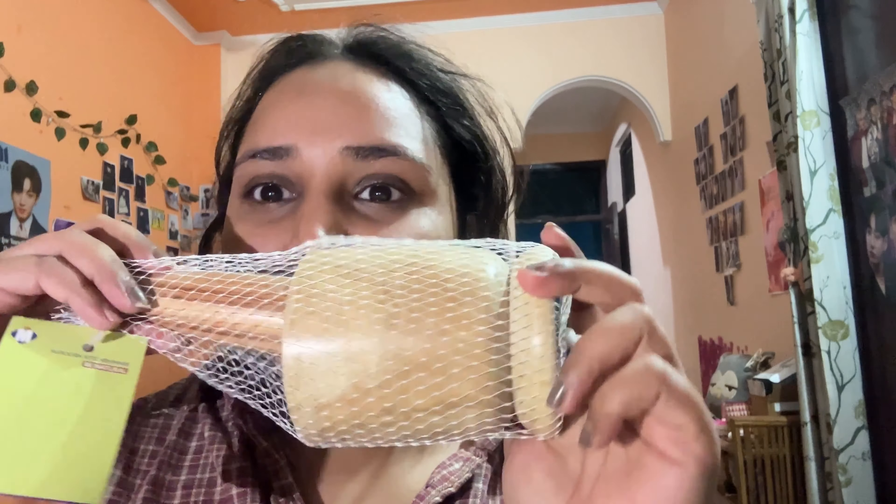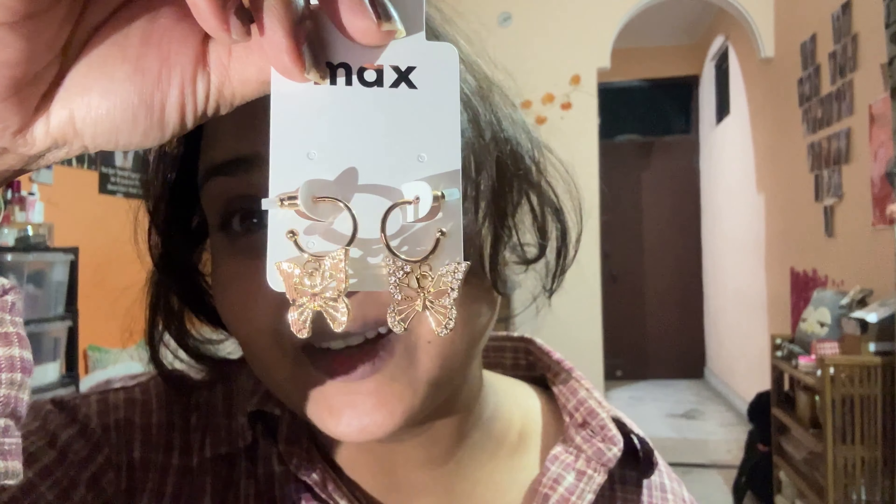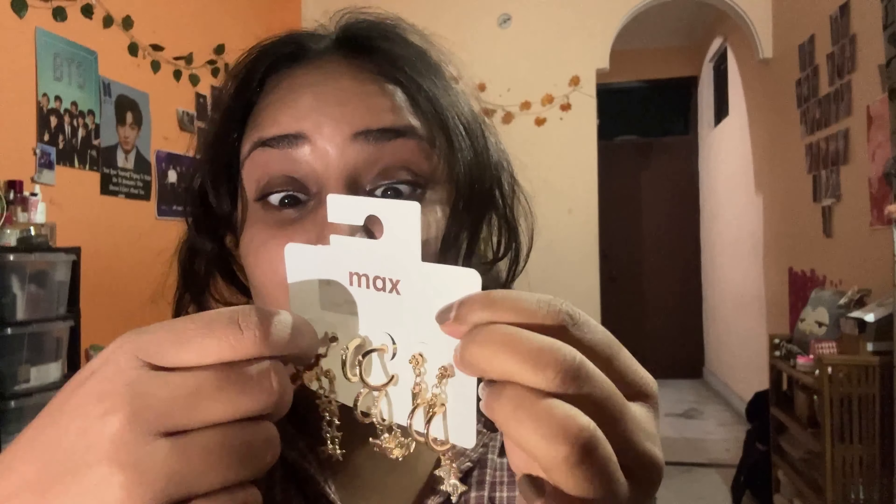I wanted a kitchen item for a long time and now I finally got it for 129 rupees from Store 99. I also got very pretty earrings from Max. The first pair — oh my god, they are so cute and only 149 rupees, still a deal! I also got an earring set, state due from H&M and Zara. It's a total steal deal — 200 rupees for six pairs of earrings and they're all beautiful.